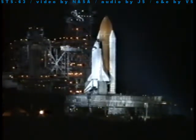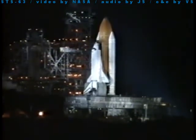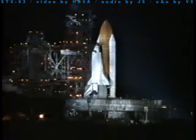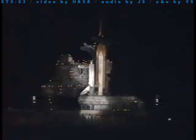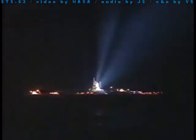One minute thirty seconds. Air is confirmed flowing into the astronauts' helmets. We're standing by to turn off the heaters on the solid rocket booster joints. Then we'll have a final check of the booster commands.